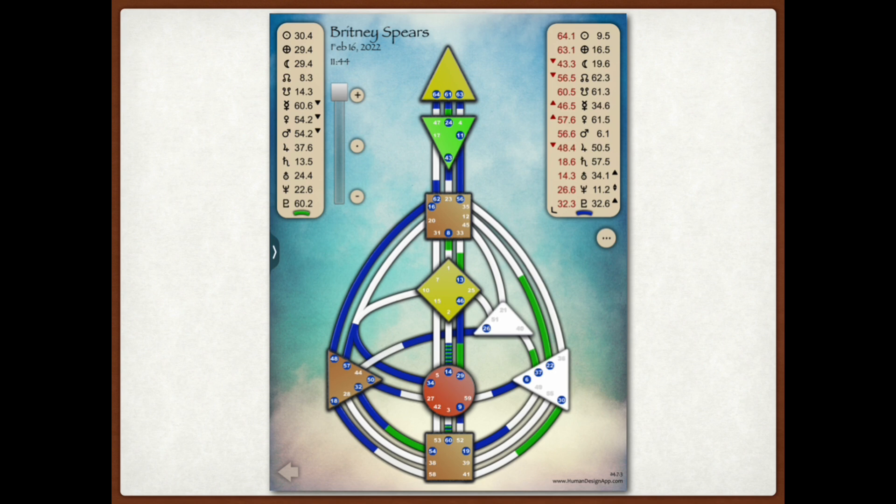Before I get into Britney Spears' chart, I wanted to go through something very basic so that you can use this information in your own body graph and astrology chart. If you want to get an astrology chart for free, go to astro.com — you can get a free chart there, it's pretty easy. When I talk about your ascendant, it's also called your rising sign — it's basically the energy that's on the first house. So if we look at Britney Spears' chart, we have the compilation of the transits in green and her natal body graph in blue, from my human design app.